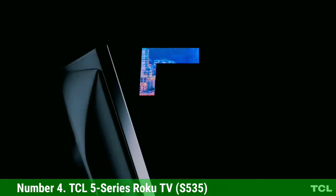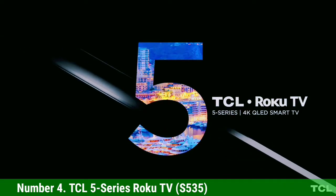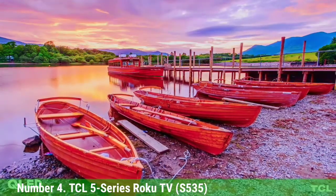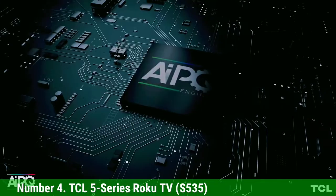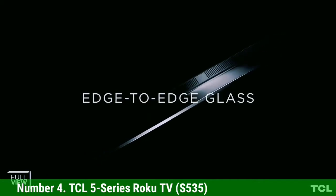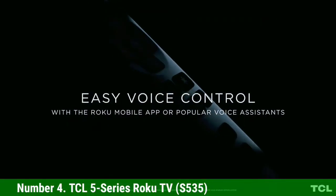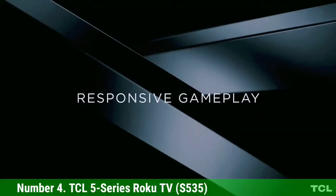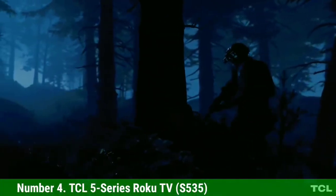Number 4. TCL 5 Series Roku TV S535. The TCL 5 Series Roku TV does what TCL does best — combining great features and performance with an undeniably excellent price. With the 55-inch model selling for right at the $500 mark, you get the category-leading color and brightness of QLED, as well as Roku's easy-to-use smart TV interface with thousands of apps. It offers top-of-the-line HDR support with Dolby Vision in addition to HDR10 and HLG formats, and input lag clocks in at just 13.1 milliseconds.